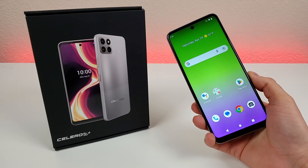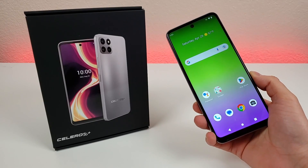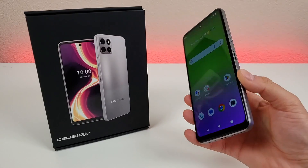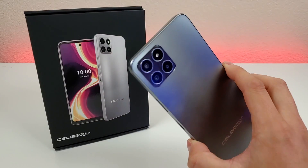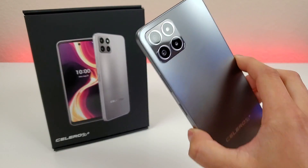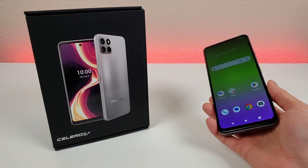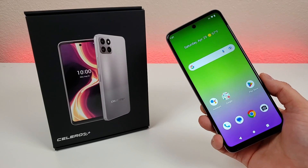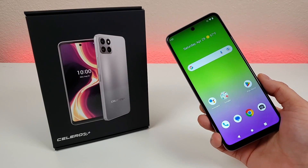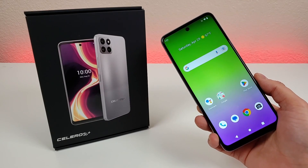That concludes my video on tips, tricks, and hidden features for the Boost Mobile Celero 5G+. I hope you enjoyed this video and learned something new today. This is certainly a very capable smartphone that I recommend looking further into if you haven't purchased one yet. If you already have a Celero 5G+, let me know what you think of it — do you think it's a great device, do you wish it had certain features, or are you totally happy about it? Let me know. This is Kevin, and I'll see you in the next one. Take care and have a great rest of your day.